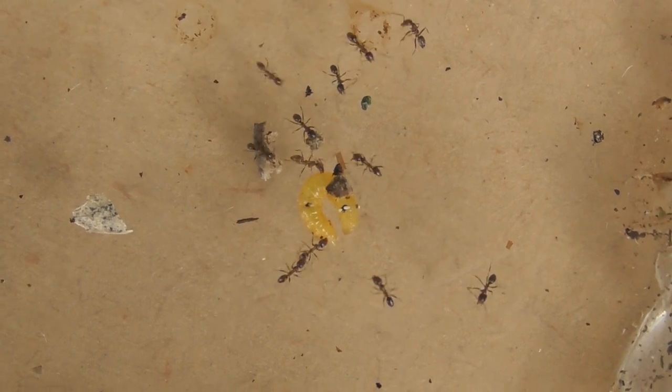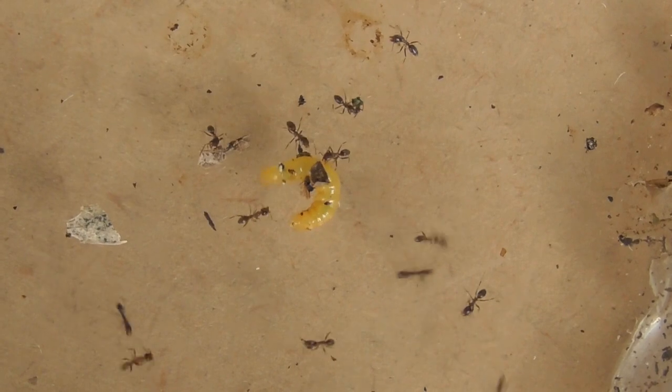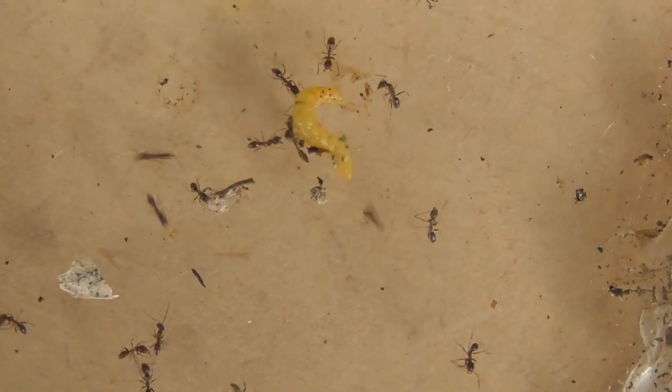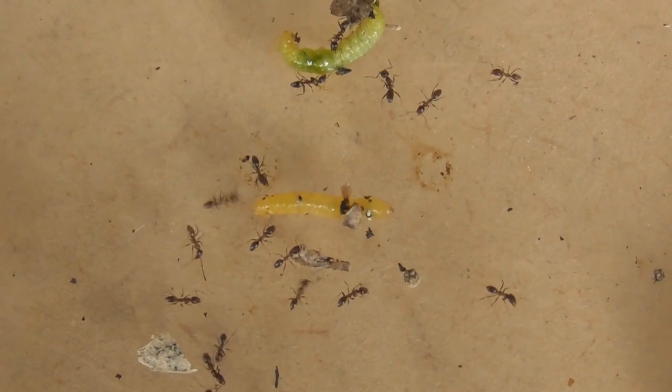Obviously the ants communicate to each other via pheromone — attack, attack, attack. The looper is suffering profusely.